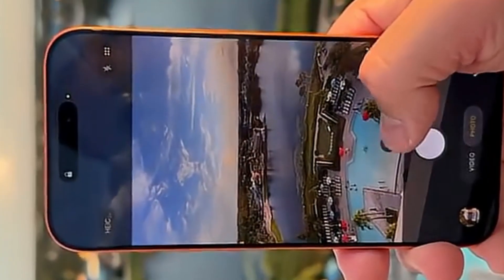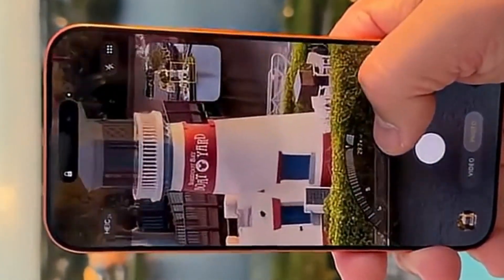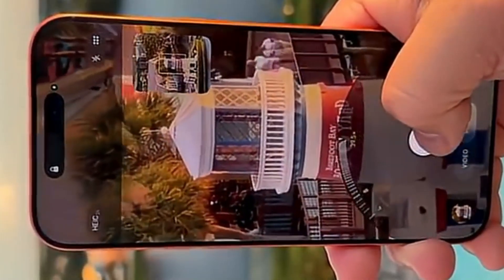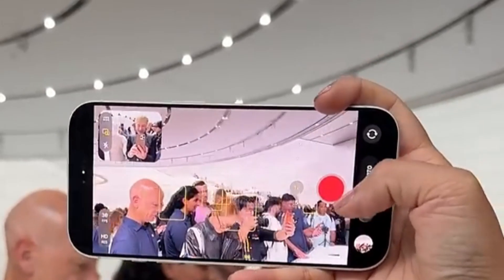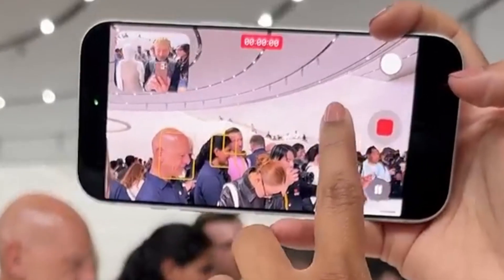The iPhone 18 Pro's variable aperture camera signifies more than a specification boost — it might be the next big leap in mobile photography, bringing iPhone cameras closer to the optical flexibility and creative control long associated with specialist camera systems. When Apple releases a camera function, the rest of the industry tends to follow, and this one could reset expectations.